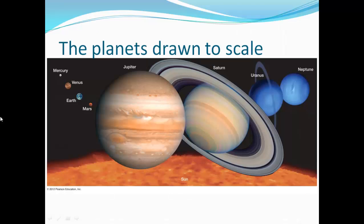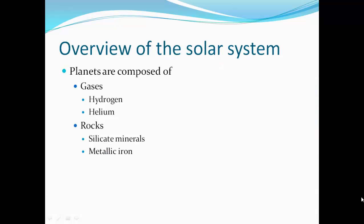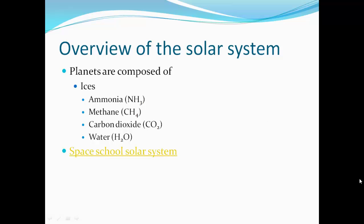Planets drawn to scale: Earth is actually fairly small. Earth and Venus are very similar in size. Mars is a little bit smaller, and Mercury is smaller yet. Jupiter is our largest planet, then Saturn, Uranus, and Neptune. Planets are composed of gases — hydrogen and helium — and the rocks we find are silicate minerals and metallic iron. Planets are also composed of ices: ammonia ice, methane ice, carbon dioxide ice, and water ice.